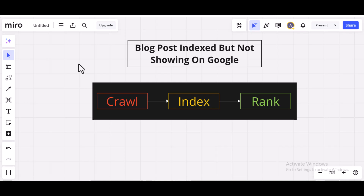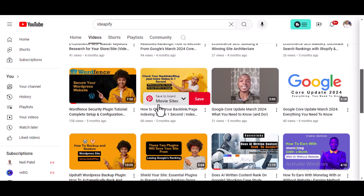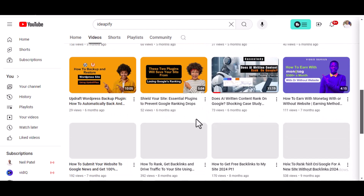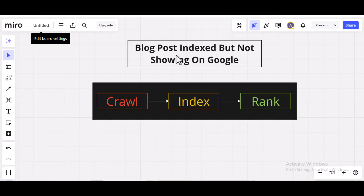If this is your first time watching my videos, I make videos on e-commerce, SEO, and anything related to SEO — how to build backlinks and the rest. So make sure you subscribe to this channel to get notifications whenever I make new videos. Now let's go back to the topic: blog post indexed but not showing on Google.